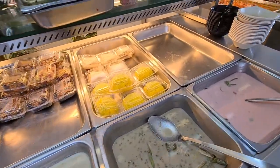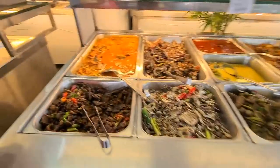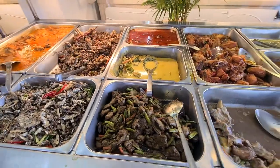We have yellow rice, and then we have some beef options. This looks like fish — and this looks like beef also.